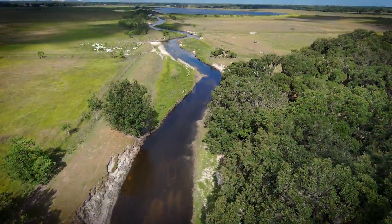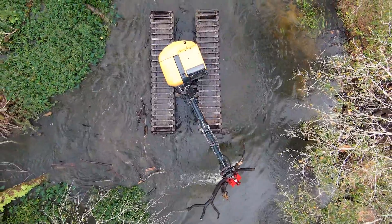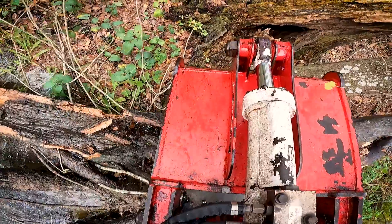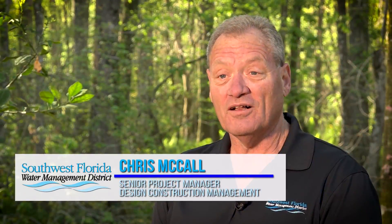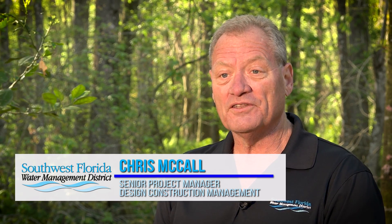The district just completed two debris removal projects — one from Peace Creek in the Polk County area and Flint Creek in the Hillsborough County area — for debris removal to reduce flood risk in those areas. My name is Chris McCall. I am a senior project manager with the district. I work in the design construction management team.